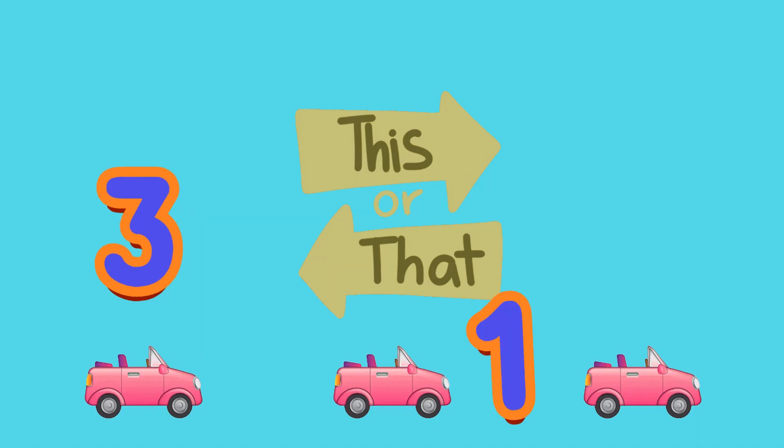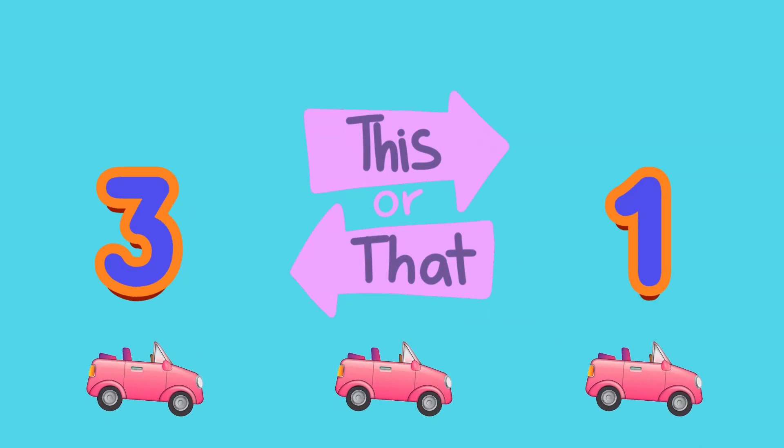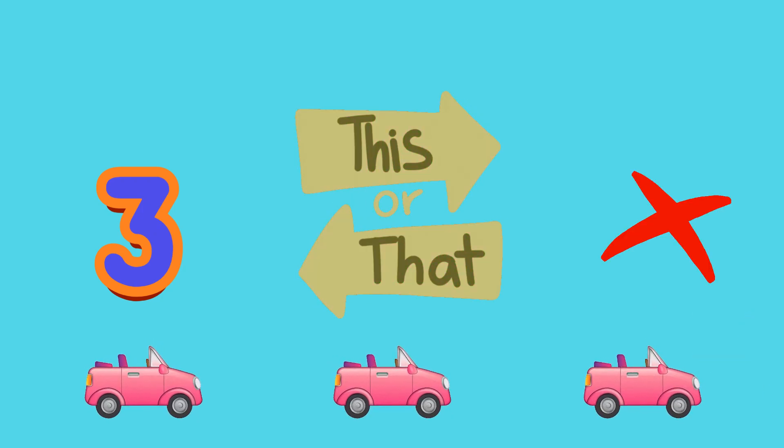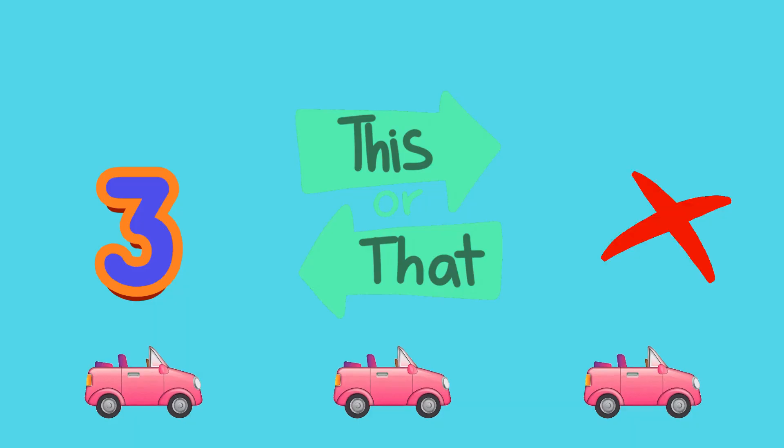Vroom! How many race cars are at the starting line? A: 3, or B: 1? It's A, 3 cars. Vroom! Vroom! And they're stuck in traffic.